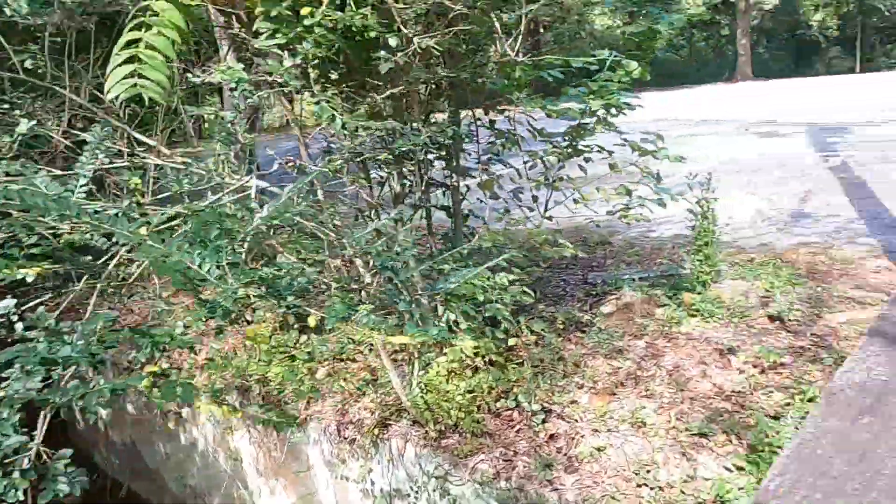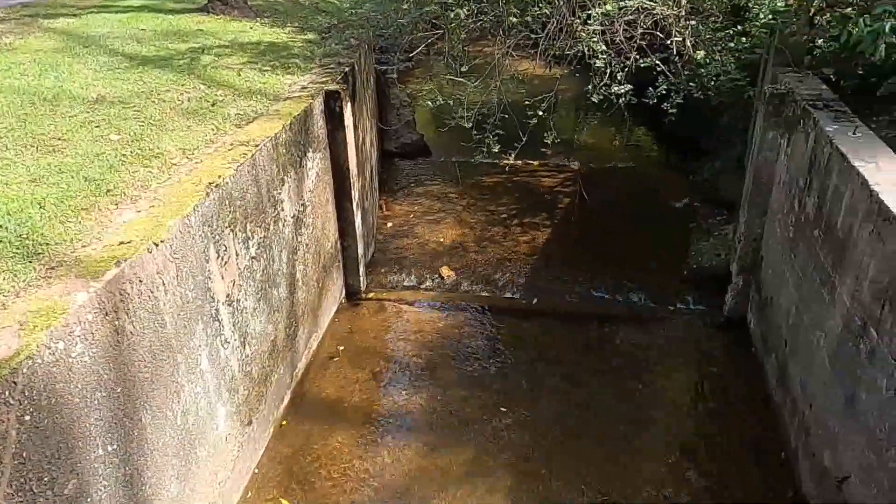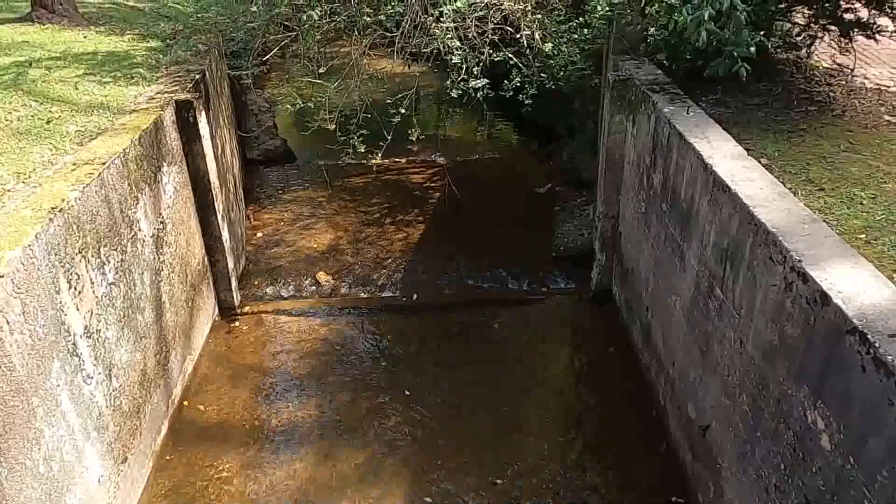And if I turn around, there are also walls for a short stretch here around the bridge. I think the walls serve as foundations for the bridge.